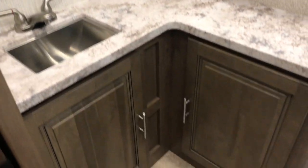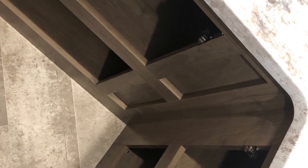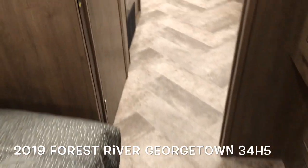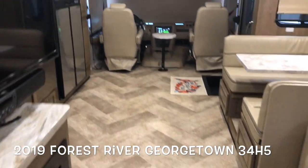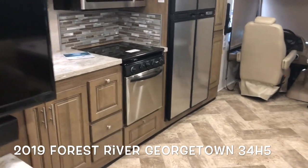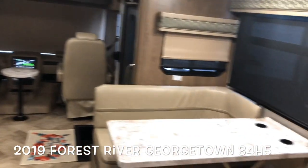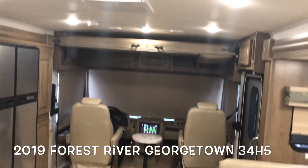Glass enclosed shower in your master bath with tons of storage. It's brand new — the 2019 Forest River Georgetown 34H5 with three slide outs, opposing slides in the living area, and a bunk over the cab.